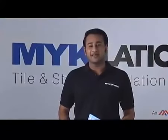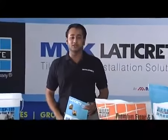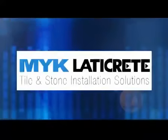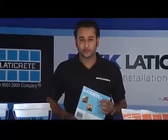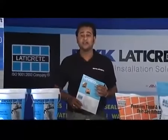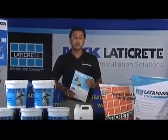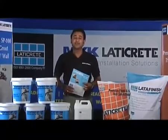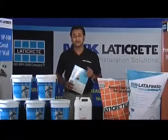Hello and welcome to MYK LATICREED, a company which brought innovation and quality to tile and stone installations in India. MYK LATICREED offers a wide range of groundbreaking, innovative and yet affordable products which make tile and stone installations much more easier, efficient to install and effortless to maintain. Let's take a quick overview of what MYK LATICREED is all about.